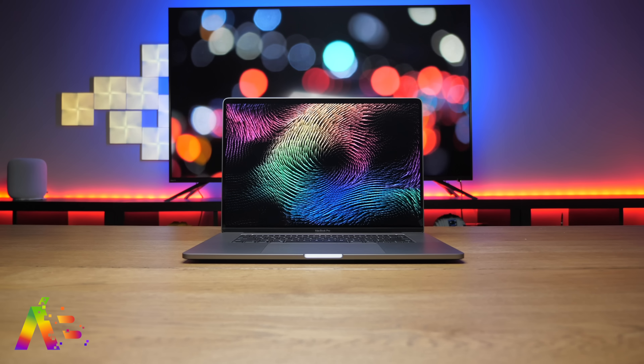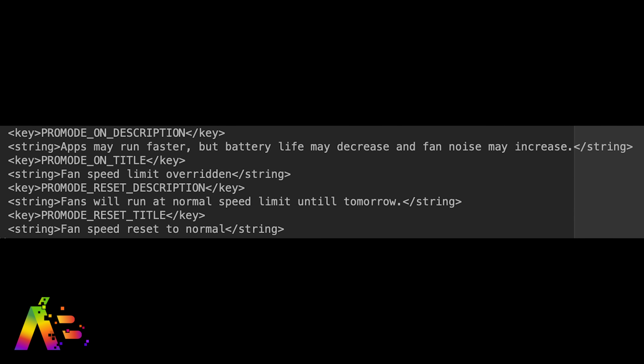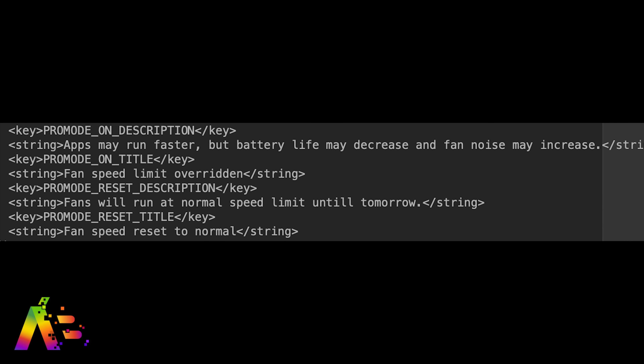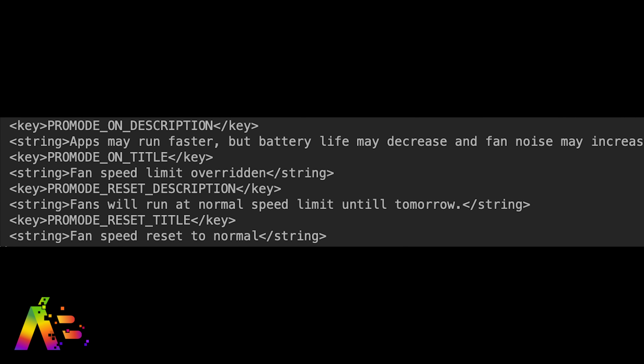The code references an optional Pro mode that can override fan speed limits and energy-saving restrictions to improve performance. Code in the beta says apps may run faster, but battery life may decrease, and fan noise may increase when Pro mode is turned on.